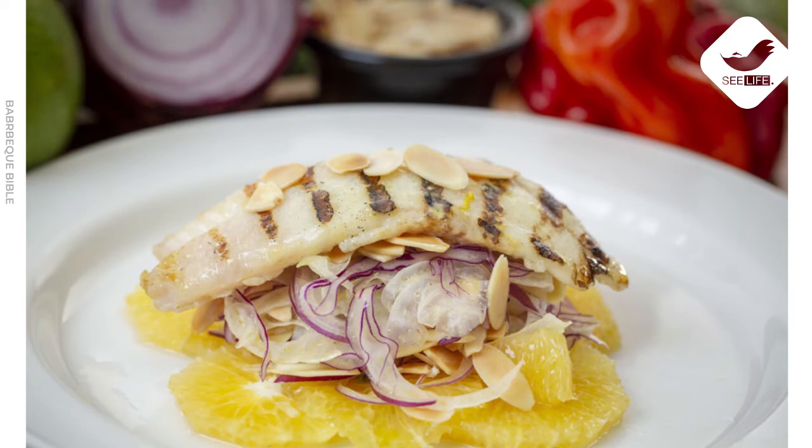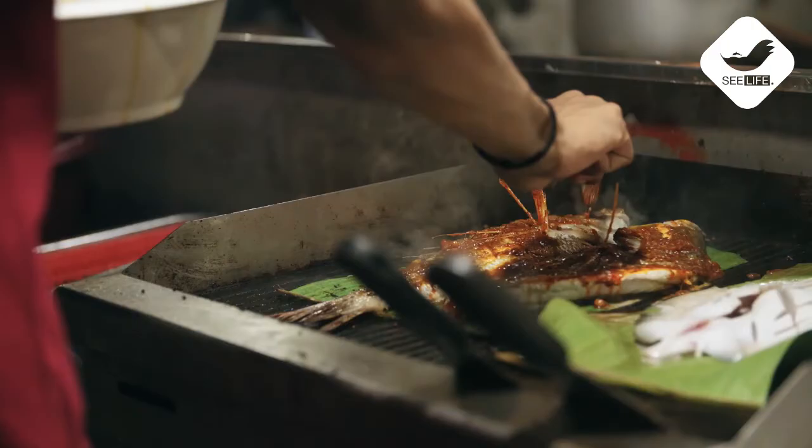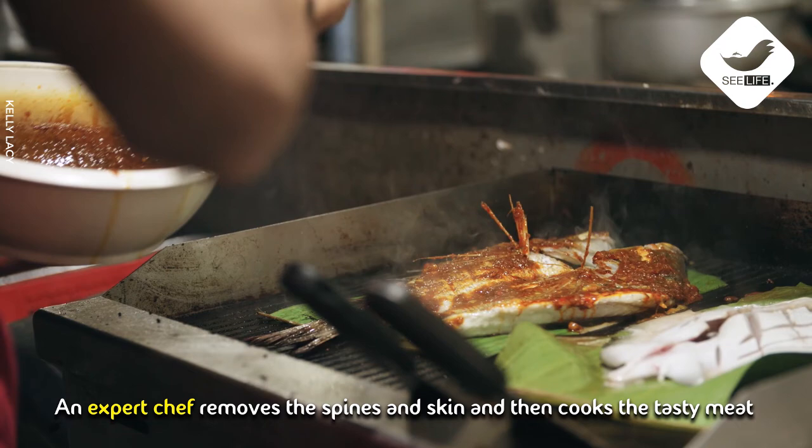A female lionfish can lay up to 2 million eggs annually. Lionfish is edible and is one of the important fish in the food industry. An expert chef removes the spines and skin and then cooks the tasty meat.